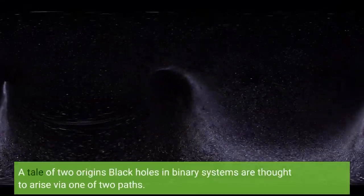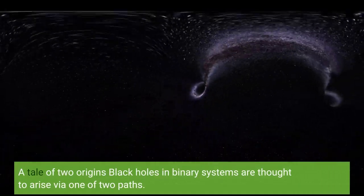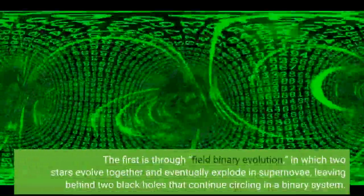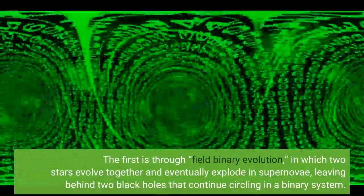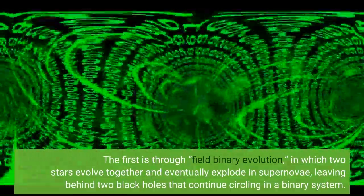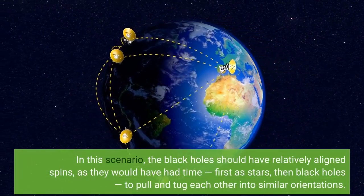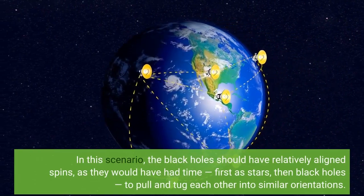Black holes in binary systems are thought to arise via one of two paths. The first is through field binary evolution, in which two stars evolve together and eventually explode in supernovae, leaving behind two black holes that continue circling in a binary system. In this scenario, the black holes should have relatively aligned spins, as they would have had time — first as stars, then as black holes — to pull and tug each other into similar orientations.